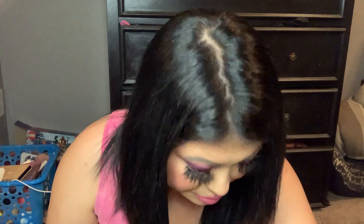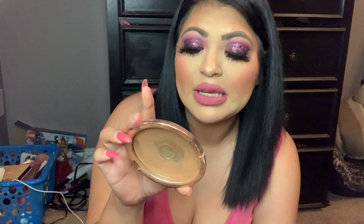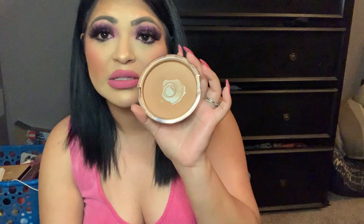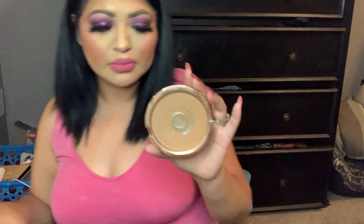The two powders I use to set it — the first one is from Estee Lauder in Medium Deep. I love it because you can make it very light or very pigmented; it's a very buildable formula. Sorry, my nose is killing me. But yeah, I recommend it.